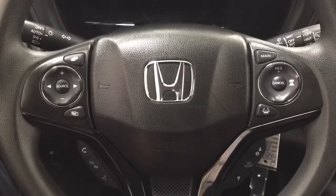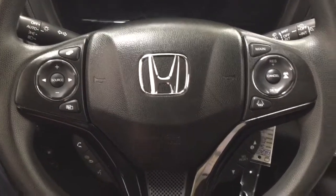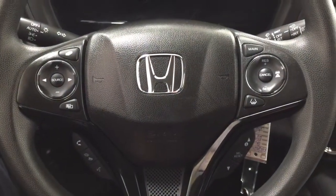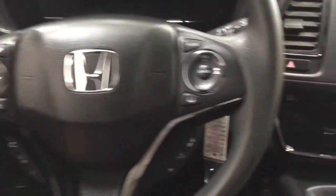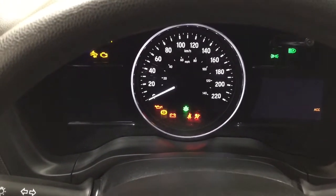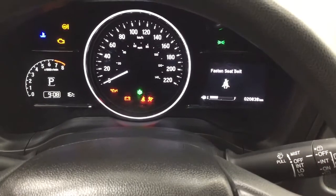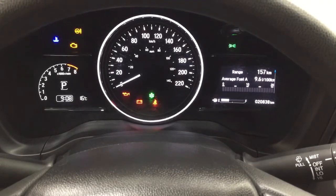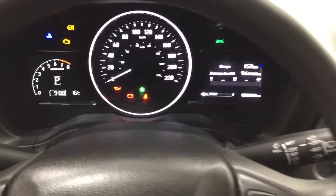A couple of the controls you'll find are the volume control, seek function, Bluetooth connectivity, voice recognition, cruise control, and the scroll function for your menu. Taking a closer look at the multi-informational display, you'll see a couple of different features on here. You have your eco on, and you can also go through your fuel range, vehicle settings, and a couple of other additional features as well.